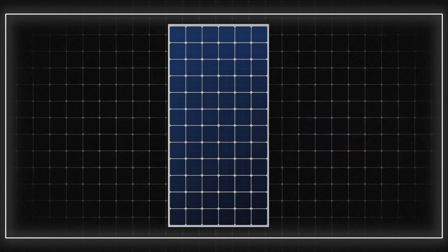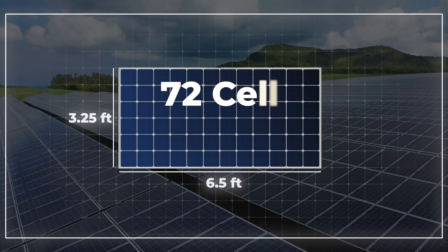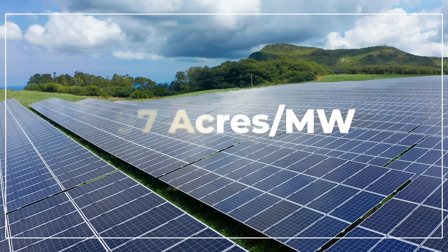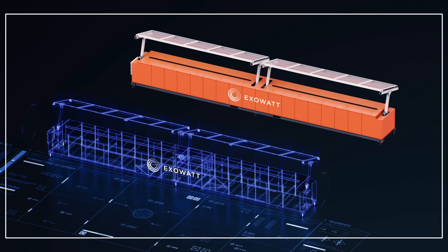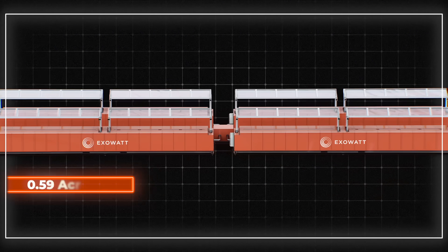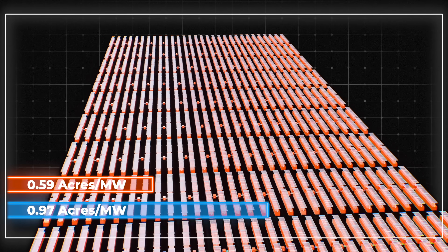So we ran the numbers ourselves. A utility-scale solar panel — around 6.5 feet by 3.25 feet with 72 cells — produces around 500 watts, working out to about 0.97 acres per megawatt. The P3 is a 40-foot container with 8-foot sides, needs around 3 feet per side for its foundation, and generates around 25 kilowatts. That works out to 0.59 acres per megawatt — about 39% less than solar panels, almost exactly what the CEO had claimed. But this is where the devil is in the details.